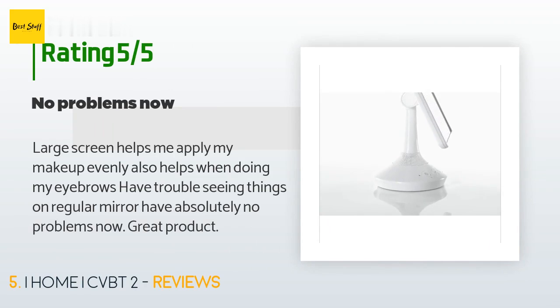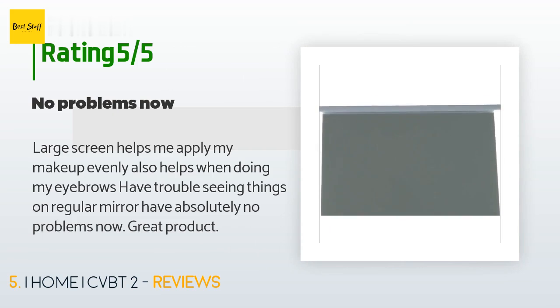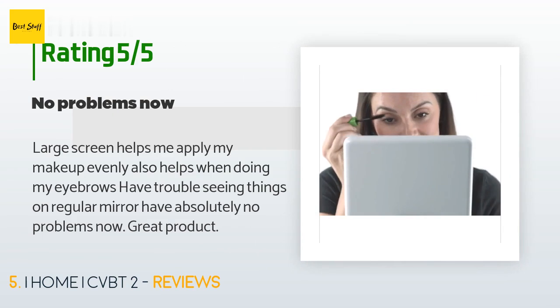This product is rated 4 stars from 289 customer reviews. A customer said: the large screen helps me apply my makeup evenly and also helps when doing my eyebrows. I had trouble seeing things on a regular mirror but have absolutely no problems now. Great product.